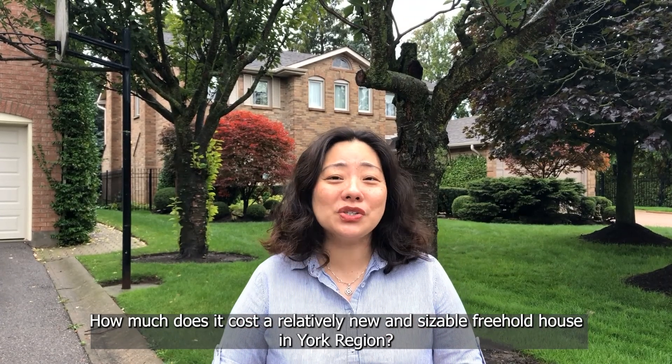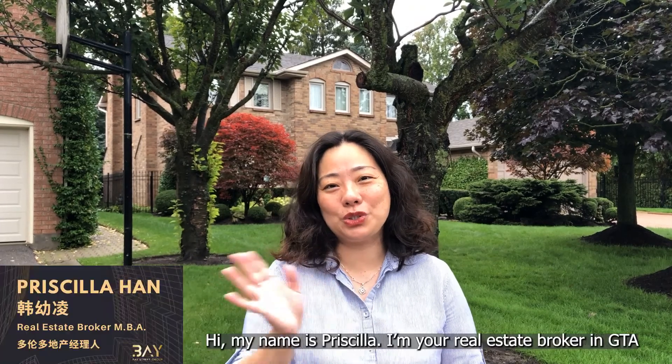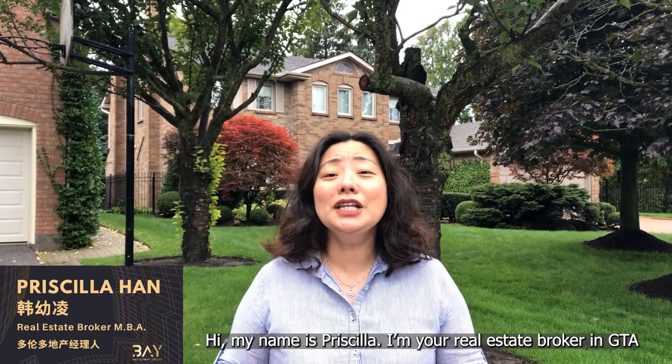How much does it cost for a relatively new and sizable freehold house in York Region? Hi, my name is Priscilla. I'm your real estate broker in GTA.